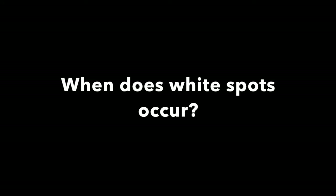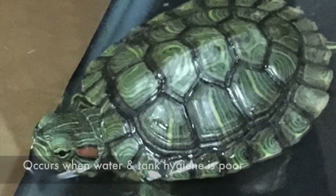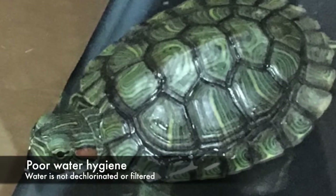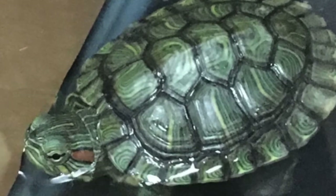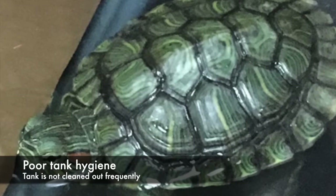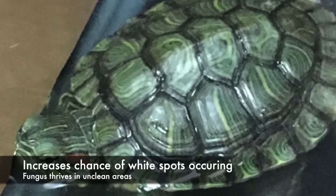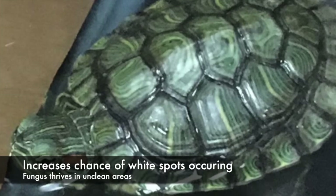When does white spots occur? It occurs when water and tank hygiene is poor. Poor water hygiene is when the water is not dechlorinated or filtered. Poor tank hygiene is when the tank is not cleaned out frequently. This increases the chance of white spots occurring as fungus thrives in unclean areas.